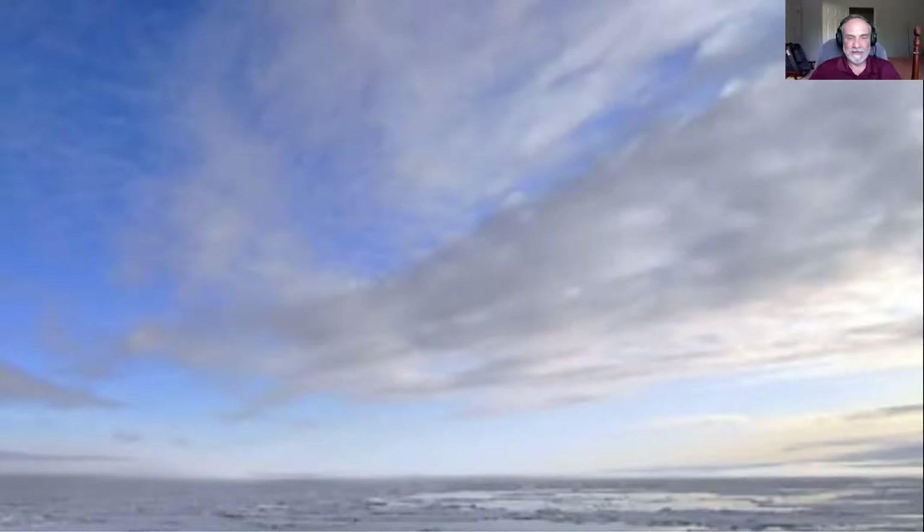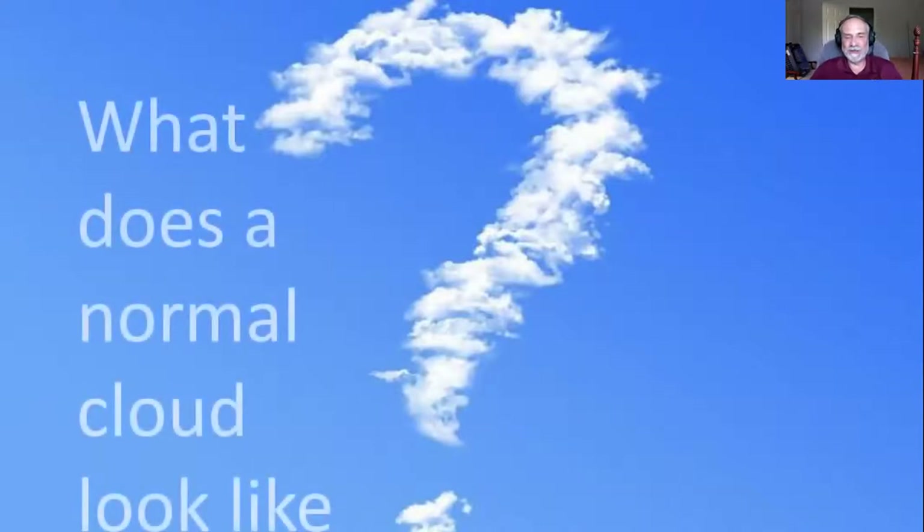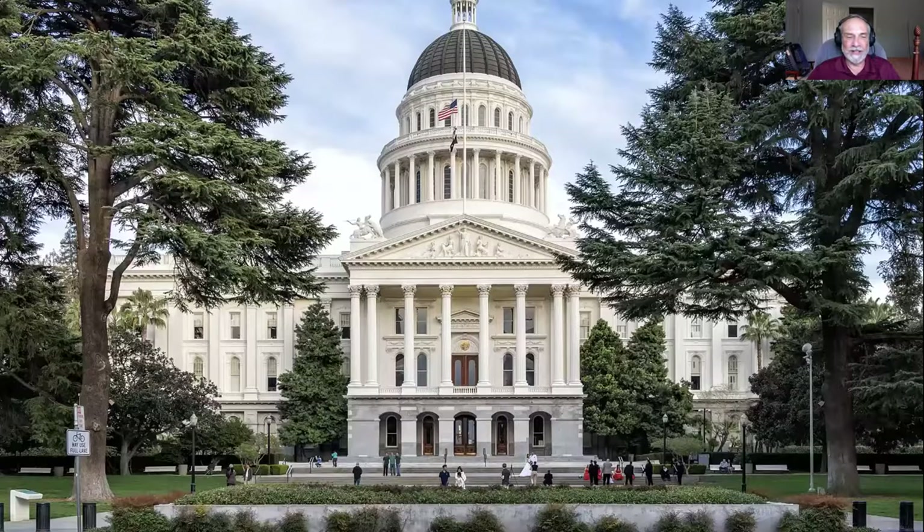So that begs the question: what is a normal cloud? What a normal cloud looks like for each of us is based on what we've become accustomed to seeing in the sky. That's what normal is to us, but normal is not a universal normal — it's a very personal normal.